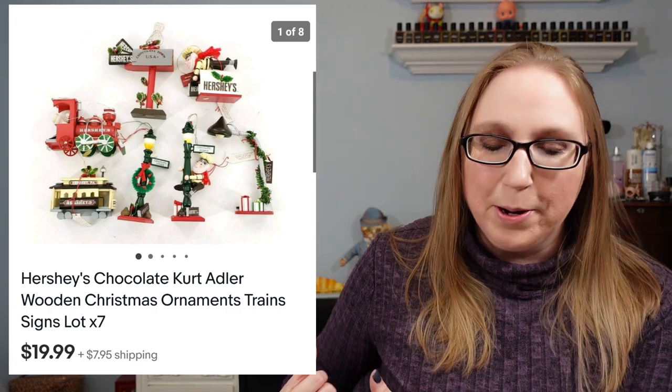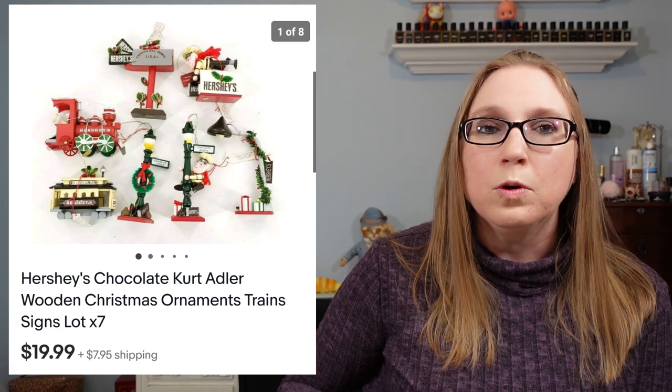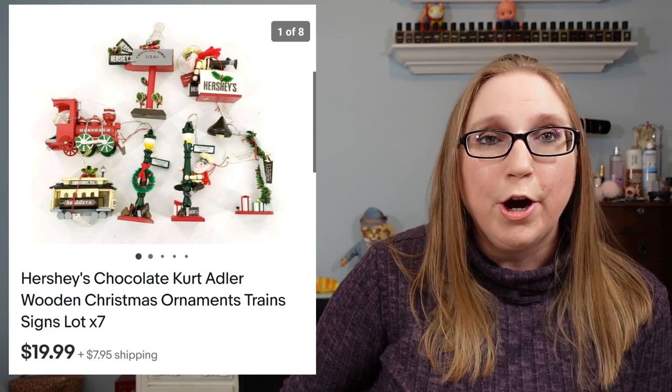Eric won that large tray of Hershey's chocolate ornaments. We weren't going to bid on it but he had a little bit of a liking towards them so he decided to bid. He won the whole tray for $9. One of them already sold - it was a lot of seven of the Hershey's chocolate ornaments with trains and signs. He listed those as a buy it now for $19.99 and they already did sell.